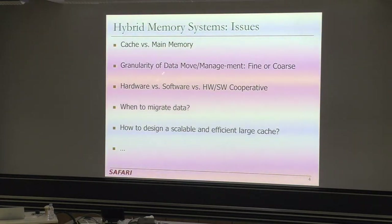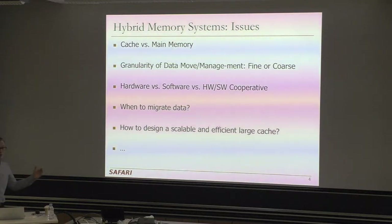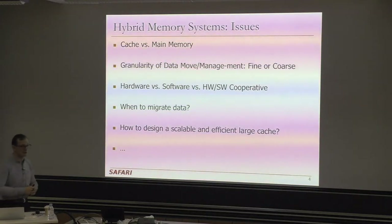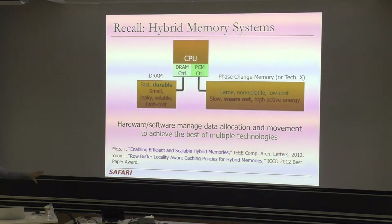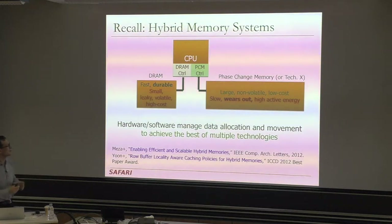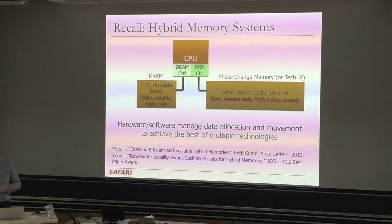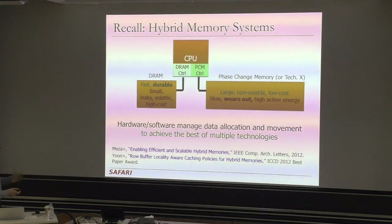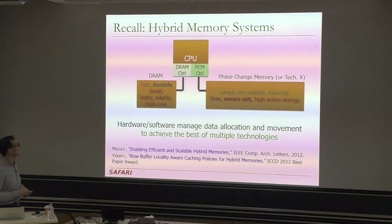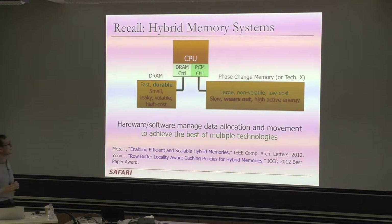These are some of the issues you have in a hybrid memory system. How do you use either of the technologies? Do you use one as a cache and the other as main memory, or do you use both as main memories, partitioning the main memory space between them? If both DRAM and phase change memory are part of your memory address space, the burden is on someone — usually the programmer — to allocate memory to either DRAM or phase change memory. But if you use one as a cache, it could be completely transparent to the programmer and hardware-managed.